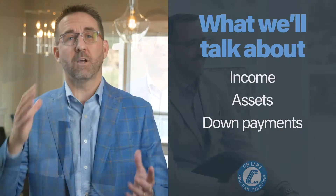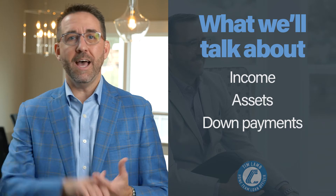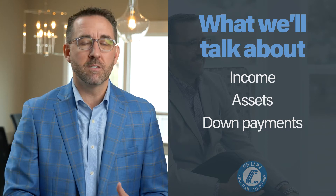What's in this application is a bunch of information. We will talk about income, we will talk about assets, we will talk about down payments. It will gather all the information that I need to help advise you on what the perfect loan option is available and at what level you should be shopping for your new home.